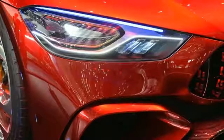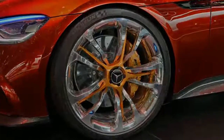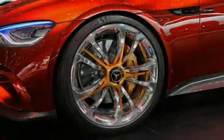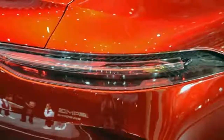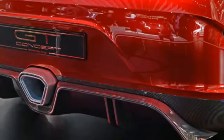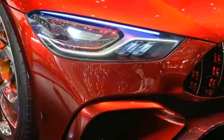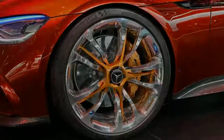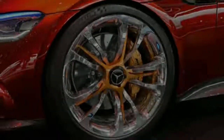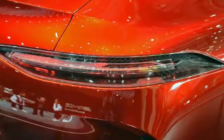Mercedes didn't provide any information about how likely we'll see a production version of this GT concept, but we'd say there's a very good chance. Other than details such as the fender-mounted cameras replacing side-view mirrors, the car's design looks roughly production-ready. It also would be an excellent competitor to other high-performance sedans, particularly the Porsche Panamera. And if it were to launch with a hybrid powertrain, it would be a great halo model for an electrifying range, just as the BMW i8 helped kickstart BMW's i-range of vehicles.